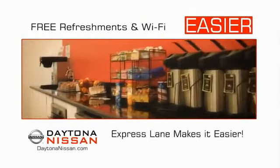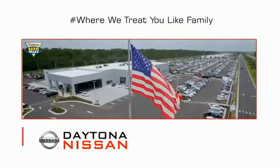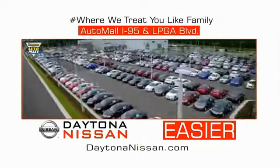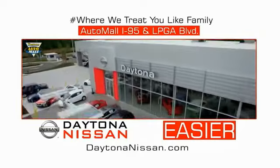Easy to enjoy free refreshments and Wi-Fi while the kids play. Waiting is quick and easy. Come check out the all-new Daytona Nissan just under the big flag at the Auto Mall — I-95 at LPGA Boulevard. Make your move to Daytona Nissan. At Daytona Nissan, it's easier.